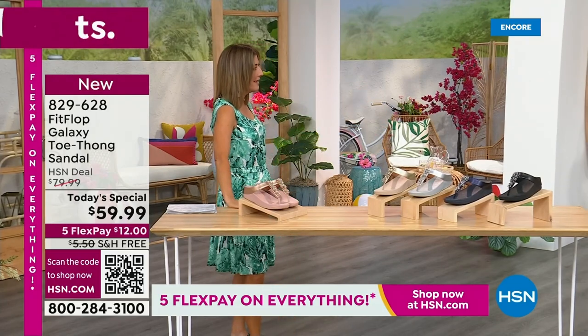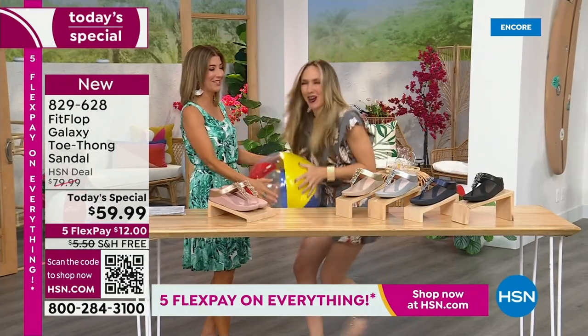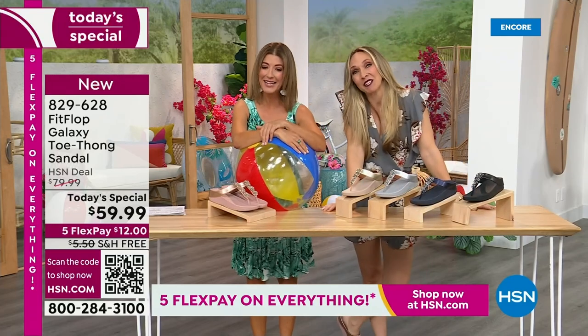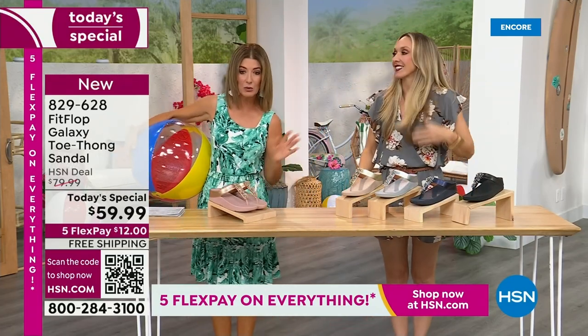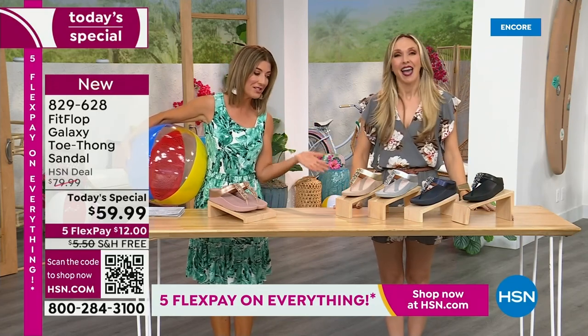Are you going to kick a beach ball with me? I think you dropped this, so I thought I would bring it back. It's our Summer Host Faves here at HSN. We are having a lot of fun. I can't wait for you to jump in. We're going to talk about the sizing real quick, because you do not want to miss a Fit Flop day here at HSN.